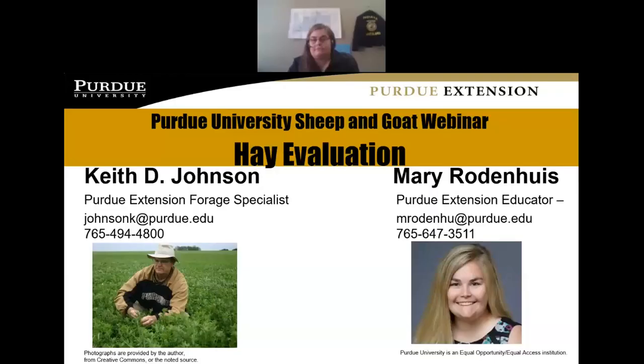Hello everyone and welcome to our monthly seminar on small ruminant management. My name is Sarah Jemanski. I'm the Extension Educator for Agricultural and Natural Resources in Perry County, Indiana. Today we have two guest speakers: Mary Rodenhus, my colleague from Franklin County, Indiana and a longtime sheep producer, and Dr. Keith Johnson, our forage specialist from the West Lafayette campus. I'll turn it over to them to get started on hay evaluation for sheep and goats.